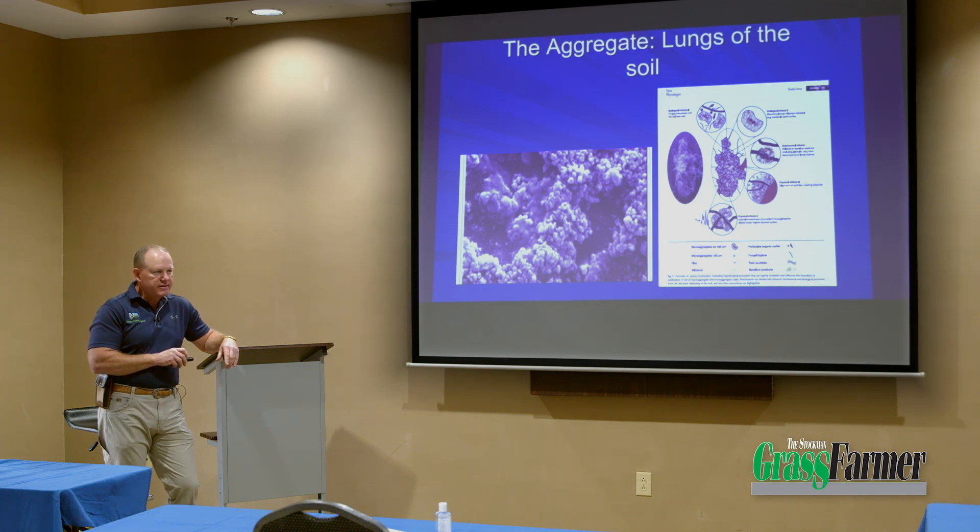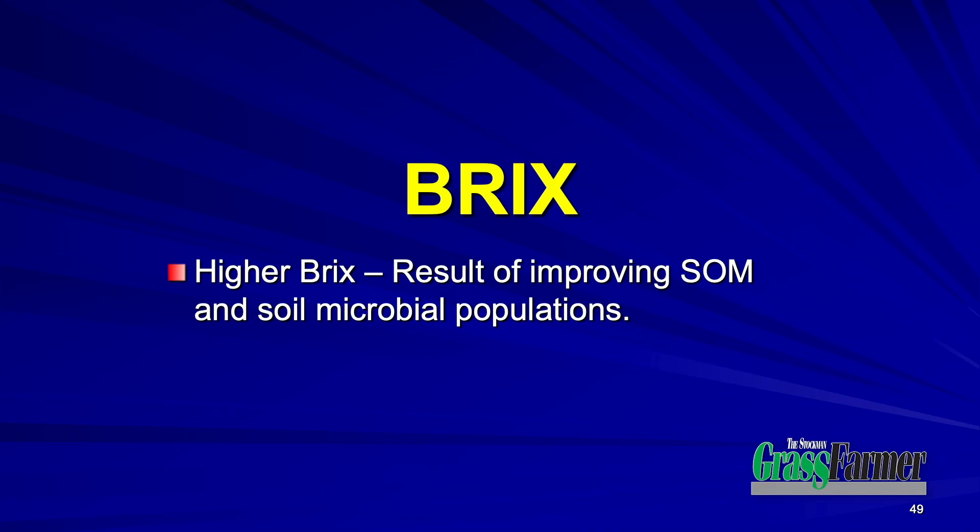I'm going to show you some stuff later today that basically is representative, unfortunately, of the vast majority of soils across North America. Brix — how many have heard of Brix? P-R-I-X. So the higher the Brix, the healthier the animals are going to be.